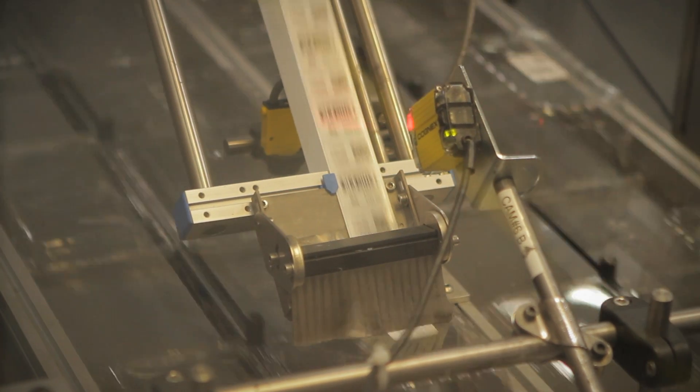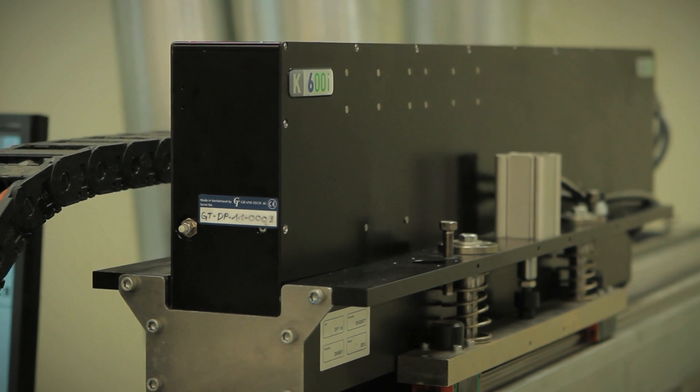This would be a typical label we do here. We do about 3 billion of these labels per year in-house. On the backside, where the UPC is, this is our variable print label. We do almost a billion of these types of labels in-house, and this is where we use the Domino technology.